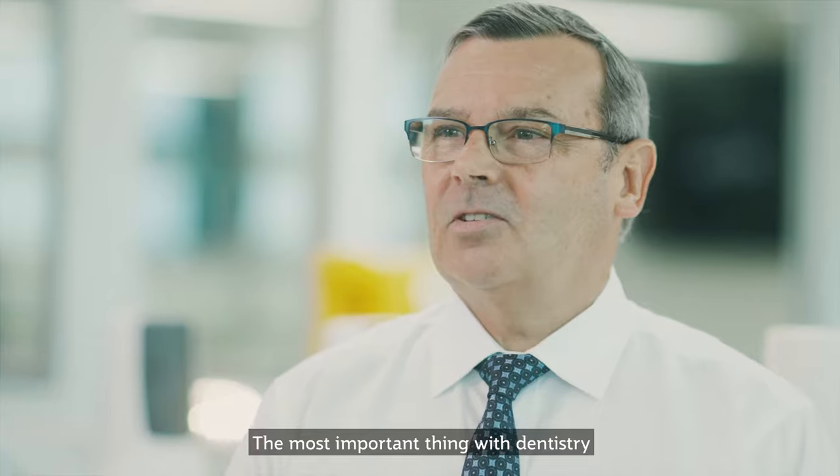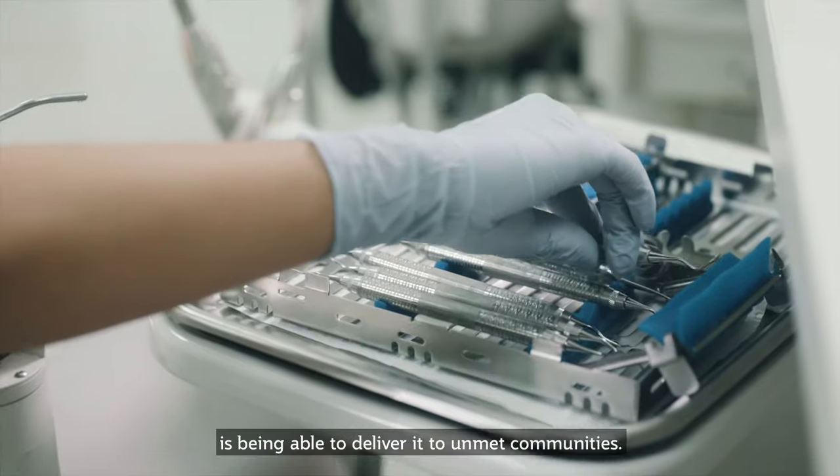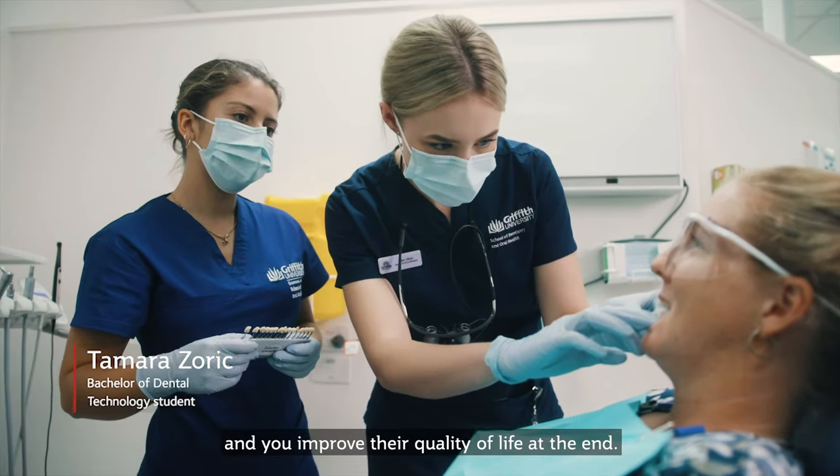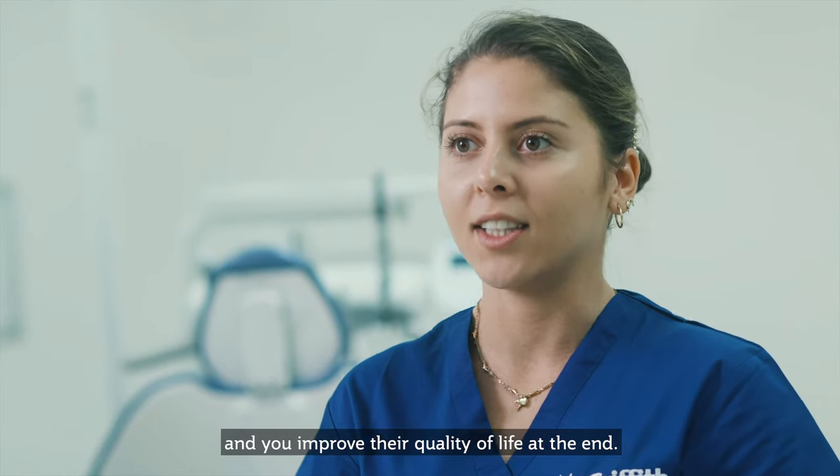The most important thing about dentistry is being able to deliver it to unmet communities. You get to help someone while you make something and you improve their quality of life at the end.